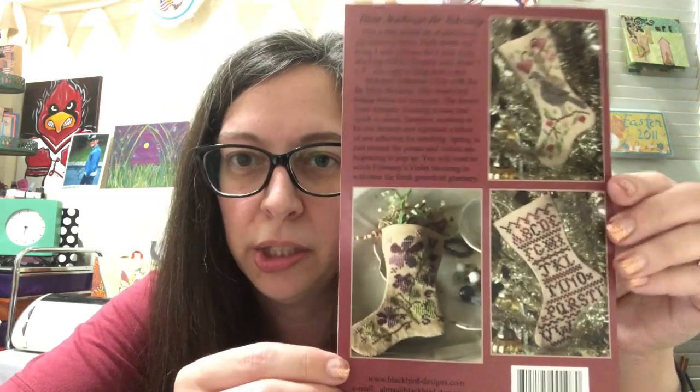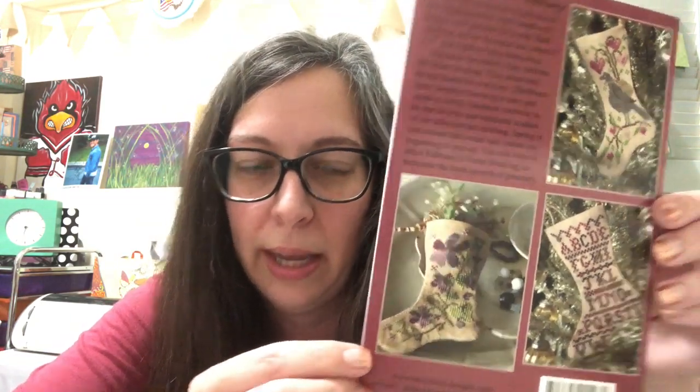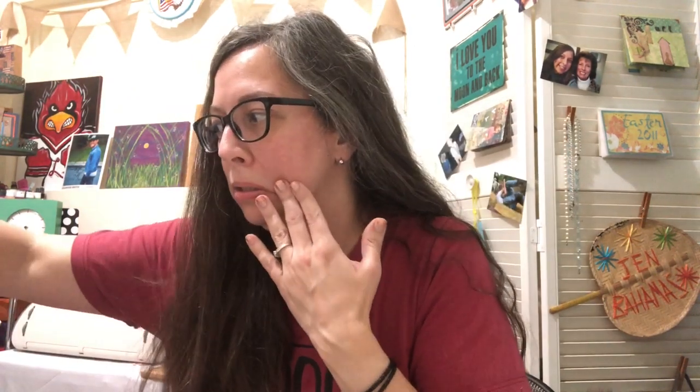There are instructions inside — just so you know, it does tell you dimensions and whatnots. I also got this from Stars Hollow Stitchery on their Etsy — I can't really show it but it's X's and O's for Valentine's.